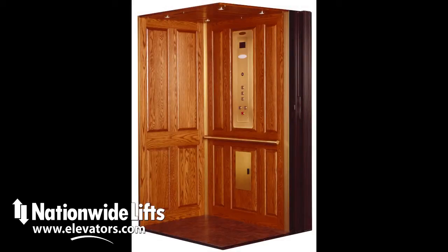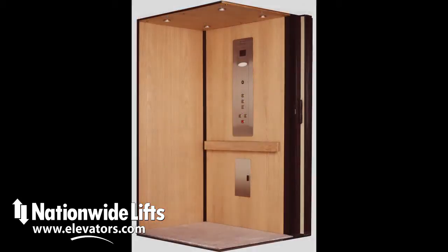Fixtures are available in a choice of finishes such as stainless steel, brass, and oil-rubbed bronze. The car operating panel has a speakerphone built-in for convenience and aesthetic appeal.